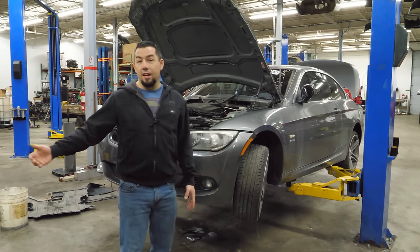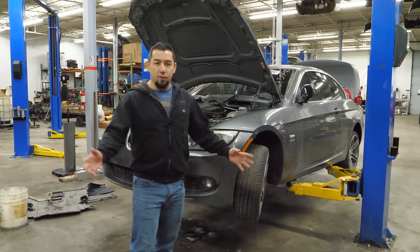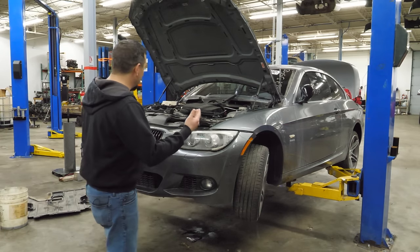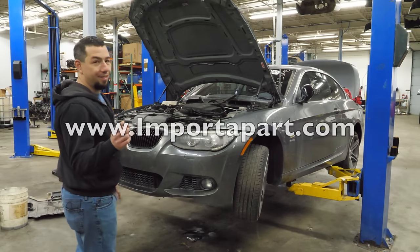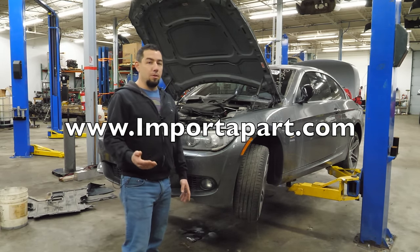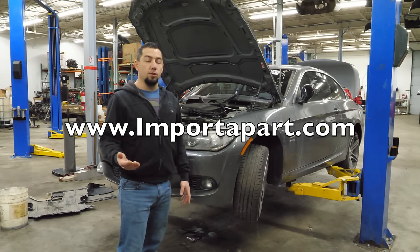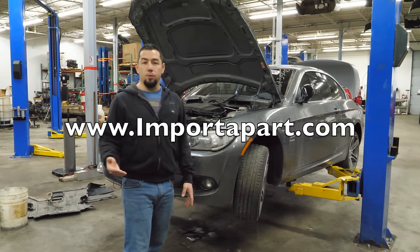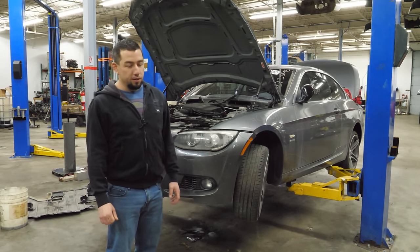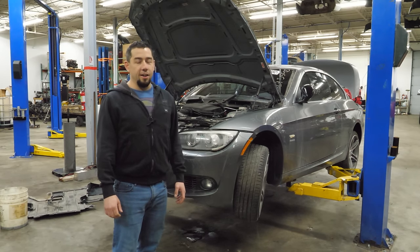If you'd like to buy anything out of this engine for your desk — because I wouldn't use it unless you need the high pressure fuel pump — or anything off of something I've torn down in the past, or off the flooded 335IS, not much survived. I'll leave our email in the video description. You can also go to importapart.com to peruse our inventory, or fill out our part request form. I really hope you enjoyed this teardown. I love all the comments, all the feedback, and even the criticism. I'll catch you on the next one.